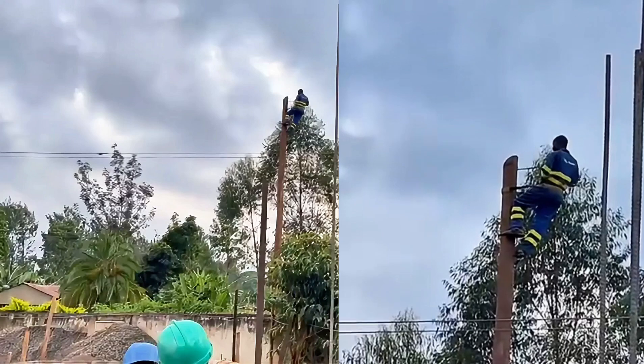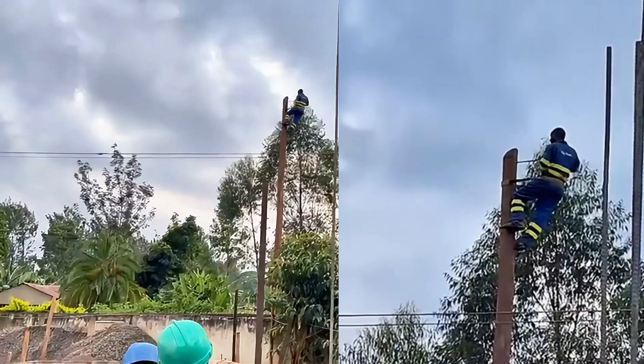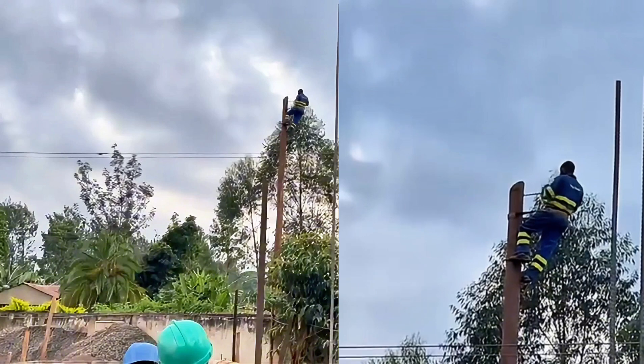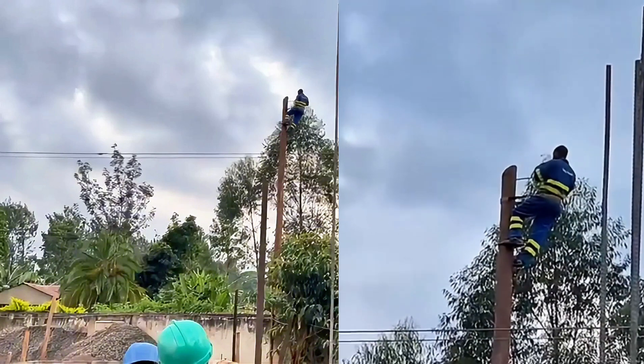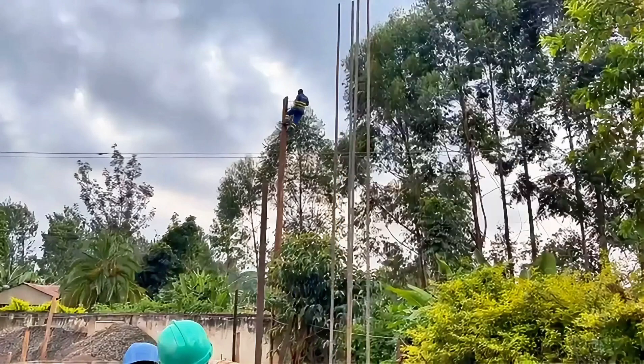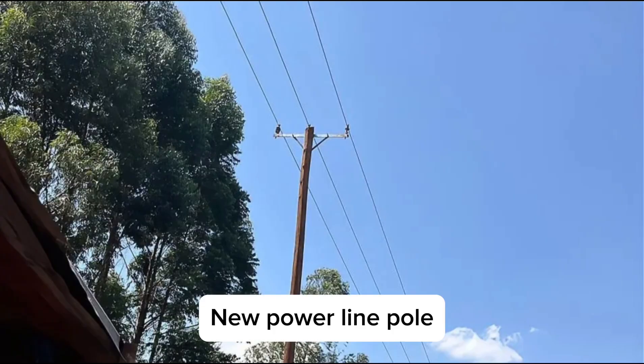While the brick laying was going on, we encountered another problem — the power lines were too low. We made a call to Kenya Power and they came and installed a different pole to increase the height of the power lines and also upgrade the power system from two-phase to three-phase.